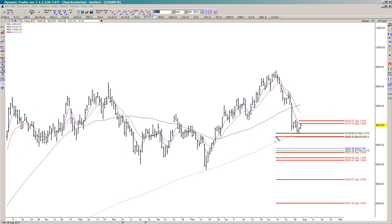The support comes in with a 100% projection of a prior swing that also overlaps a 1.272 extension of this low to high, and there's also a 1.618 extension of this low to high. We're seeing a nice bounce off of this area, but you can't really expect it to resume the rally in earnest unless we can clear this symmetry resistance. The symmetry comes from taking these two prior rally swings and projecting from the recent low.